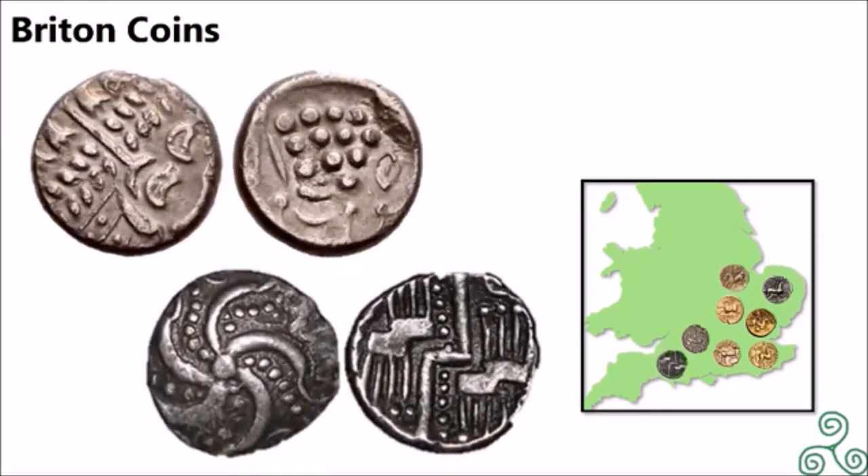Here are two Duotrigis coins. The top left is an abstract head of Apollo, and the top right is an abstract horse, minted between 58 and 45 BC. The bottom left is either a starfish or a spiral, and the bottom right is a zigzag pattern, minted in the 1st century BC.